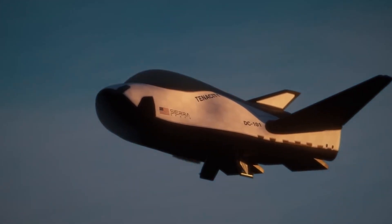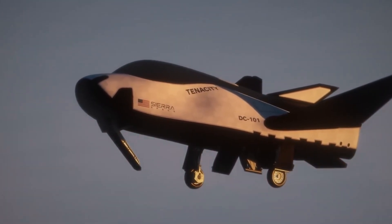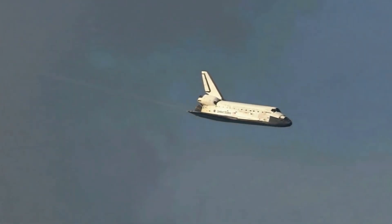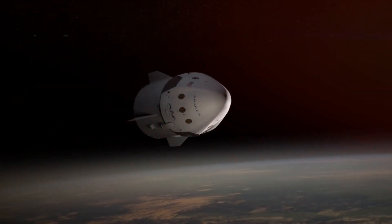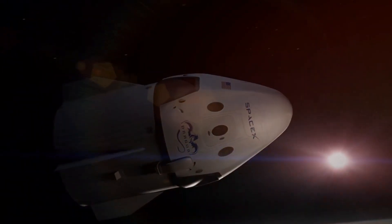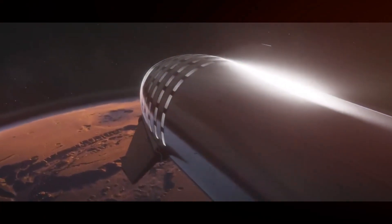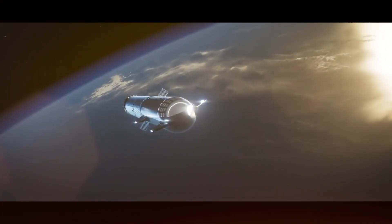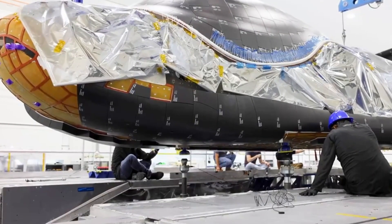Today, that void might finally be filled by what could be the space industry's best-kept secret: the Dream Chaser. This sleek space plane isn't just following in the shuttle's footsteps — it's revolutionizing the entire concept. While SpaceX and Boeing chose to develop traditional capsule-based spacecraft, Sierra Space took a bold gamble on bringing back the wings. But creating a next-generation space plane hasn't been easy.